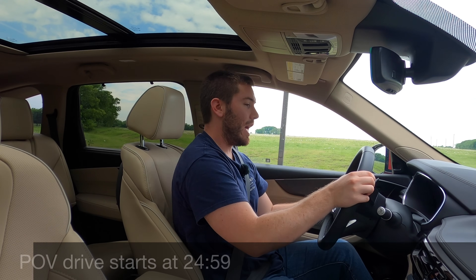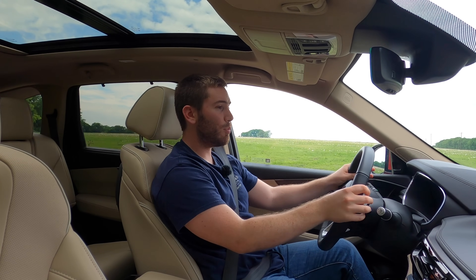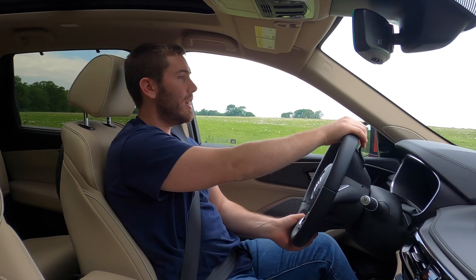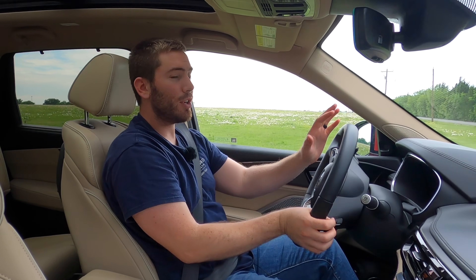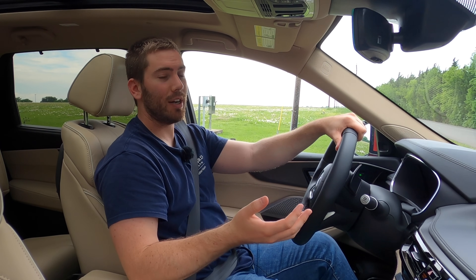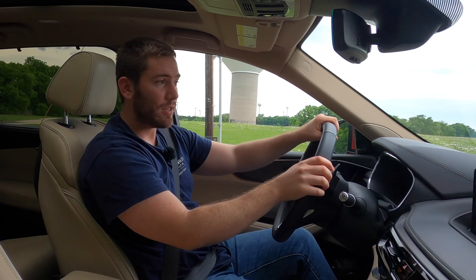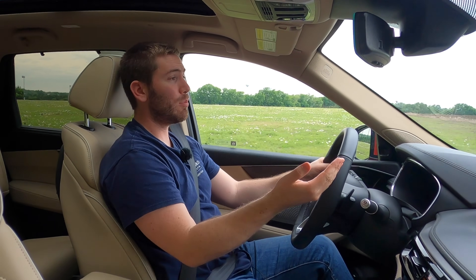Now we're behind the wheel of the MDX. My initial impressions — I drove a 2020 model and this still feels very similar. It's not a huge jump improvement in ride comfort or handling, but it feels a little bit smoother and more elegant. I still get that same nice feeling from this V6. It's a comfortable cruiser, though the ride comfort isn't quite as soft as I would like.